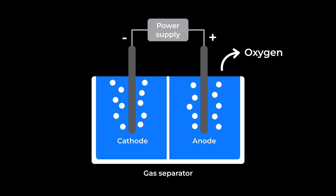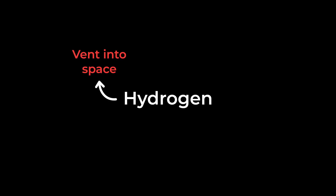After that, the oxygen is vented into the cabin, while the hydrogen — here is something interesting — it can either be vented into space, or we can use it to create water by mixing it with CO2. Astronauts exhale carbon dioxide like every three seconds, so there is no shortage of it on the station. Moreover, you actually have to remove it from the air, because if you don't, it could be fatal to the astronauts.